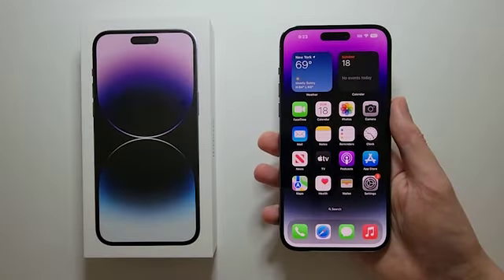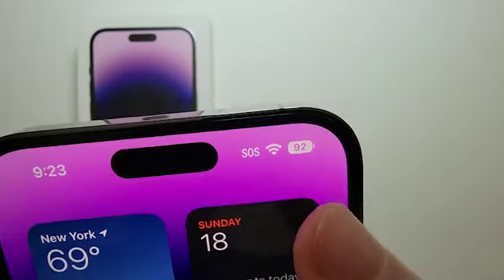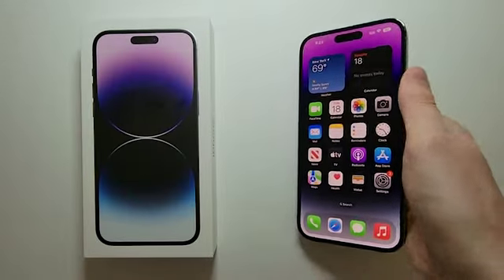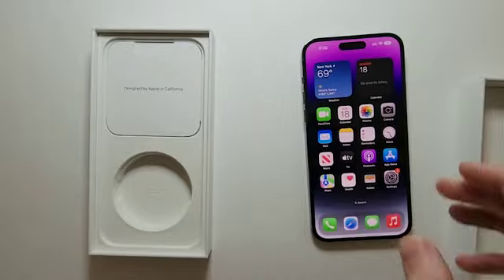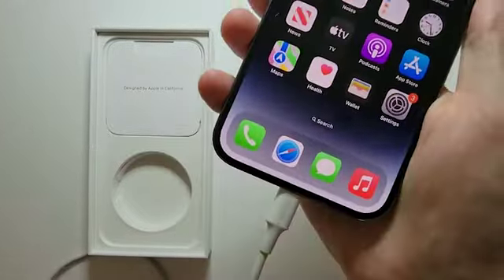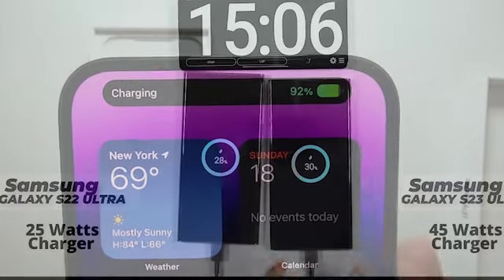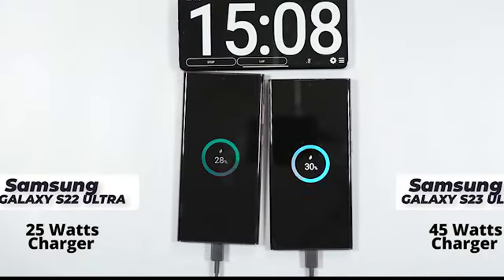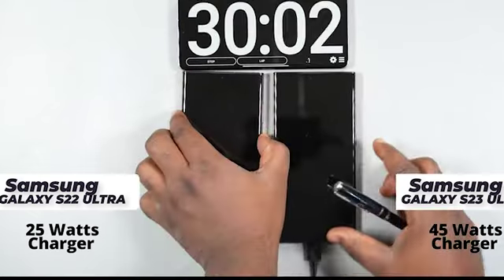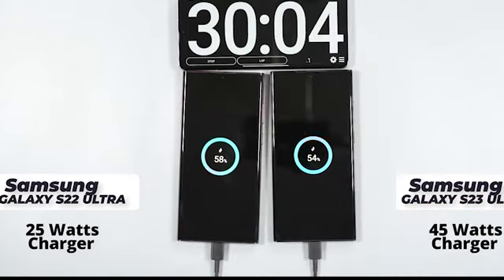Battery Life: Battery life is a critical factor for heavy smartphone users. The iPhone 14 Pro Max comes with a sizable battery, optimized for iOS efficiency, delivering all-day usage. On the other hand, the Samsung S23 Ultra also boasts a large battery capacity, with Samsung's power-saving features helping it last throughout the day.